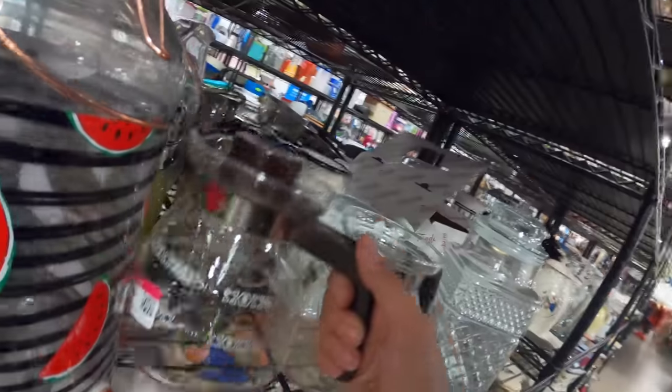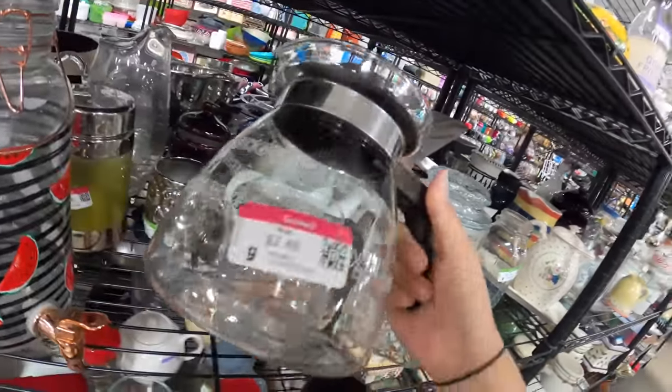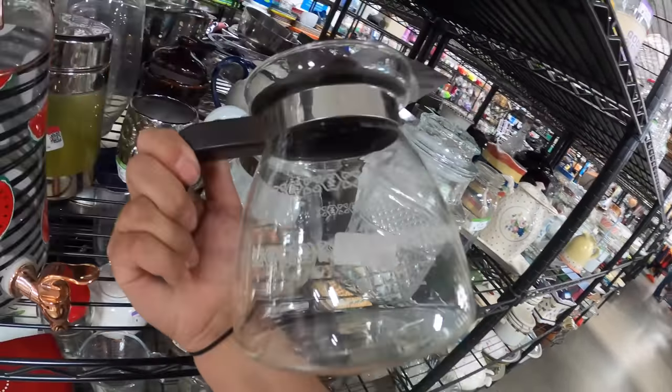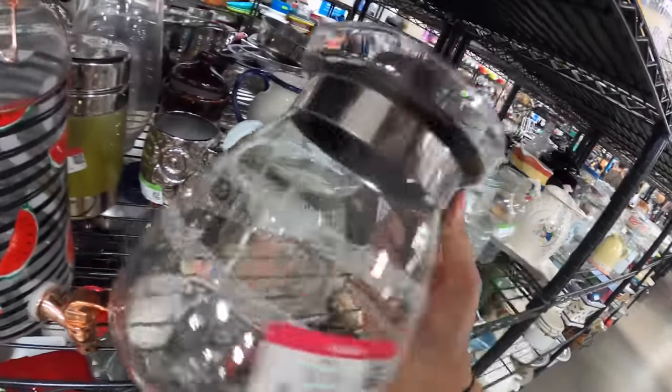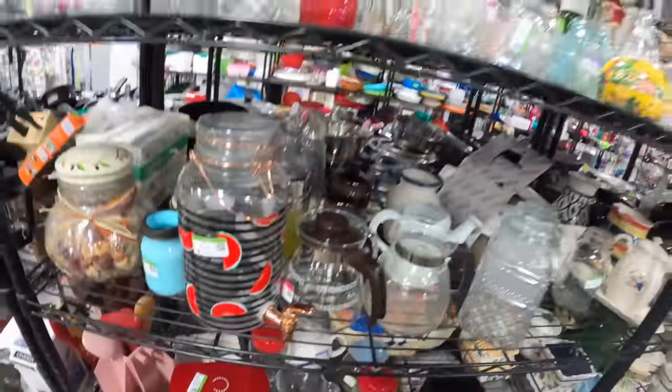Got a little vintage coffee pot — very cute, little brown lid. I don't know what brand it is. It's Corning. Seems like a Corning dish. Coffee pots aren't really worth a ton, but they're cool to look at.